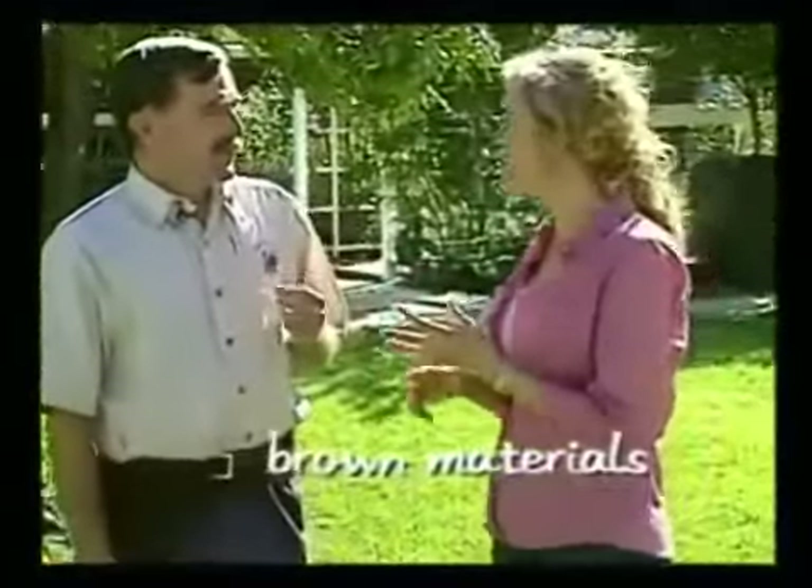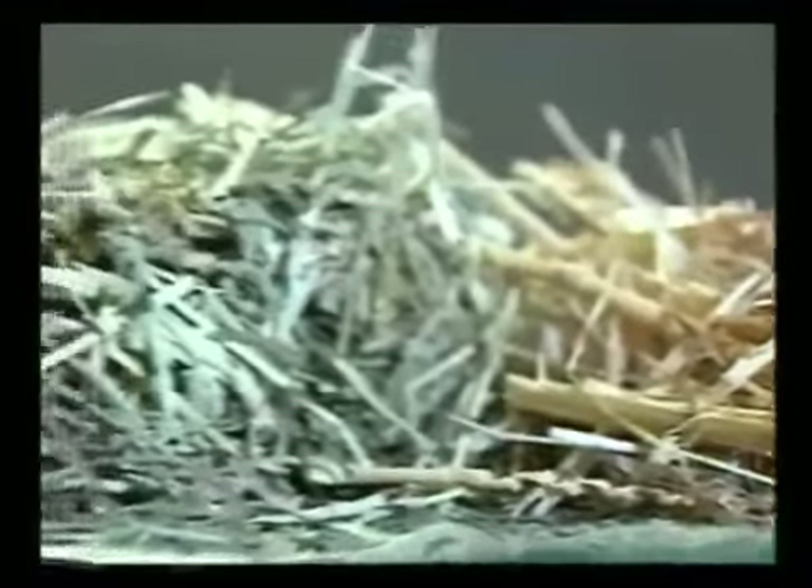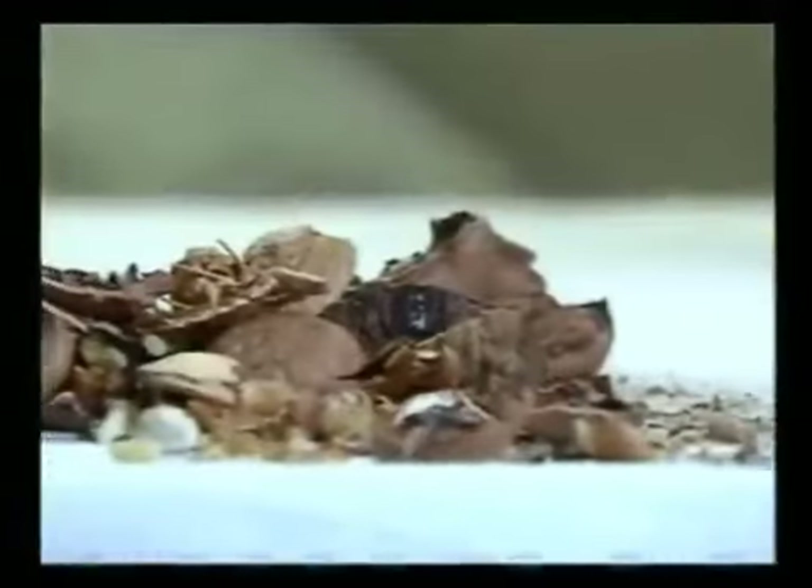Absolutely, and then you mix those with brown materials. And by brown materials, you mean wood chips and sawdust, pine and fir needles, straw and hay. Also, things like shredded paper, coffee filters, tea bags, nut shells. And if you're concerned your compost isn't getting enough carbs, you can always add a piece of stale bread, right? Yes, those are all good compost materials.